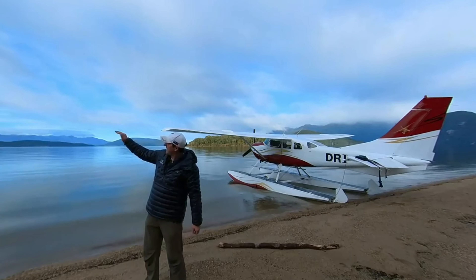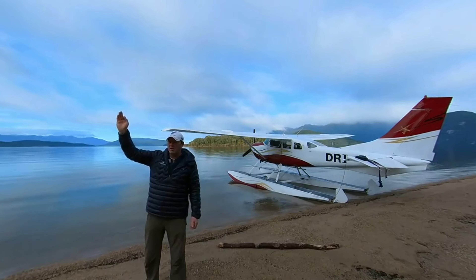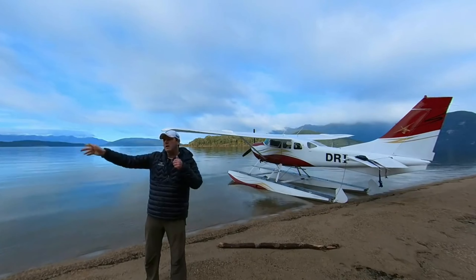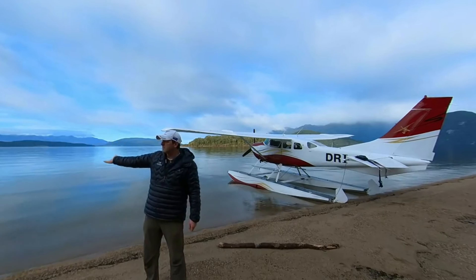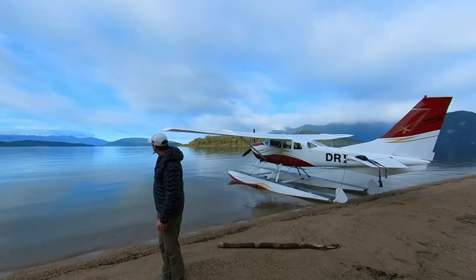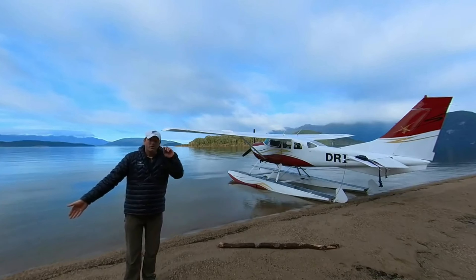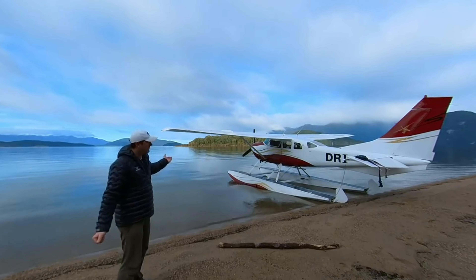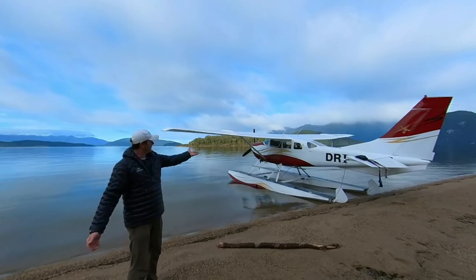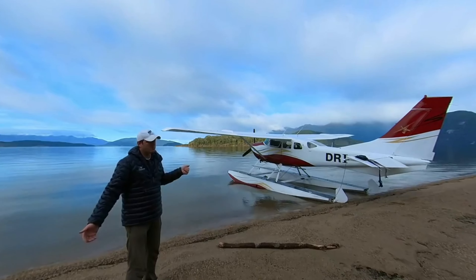Over here we have Karn Bay, and around the corner is the Irisburn Valley. This is where the Kepler track comes out into Lake Manapouri. The Takatemi mountain range is over here, and Lake Manapouri has been voted New Zealand's most picturesque lake. There are 33 islands in here, almost all of them forested. This is our beautiful Cessna 206 — this is how we get around the Fiordland National Park.